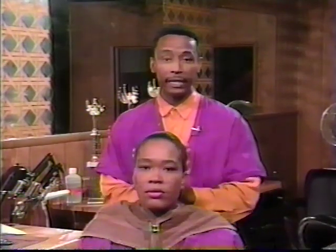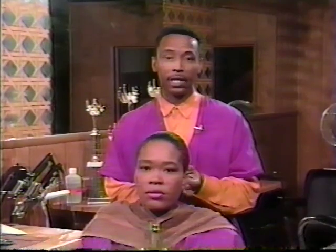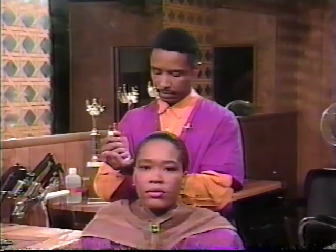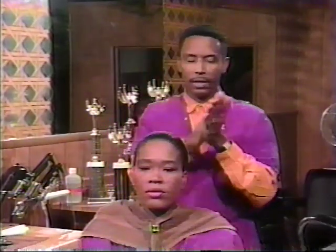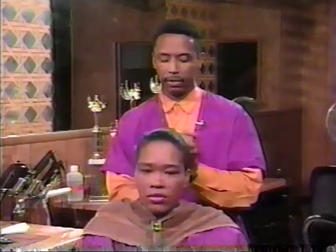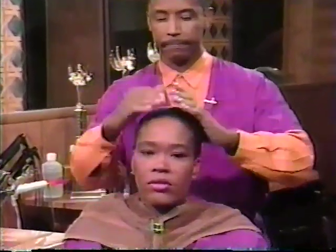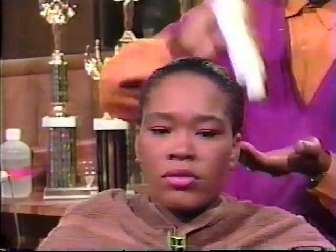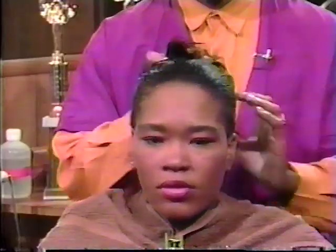Now that you've conditioned your hair, the next step is to put in a leave-in conditioner if you have any color or any chemical service. When applying the leave-in conditioner, make sure you work it throughout the whole scalp. It's also a good time to use a moisture retainer on your hair. The moisture retainer will keep the moisture inside the hair shaft that you just put in.